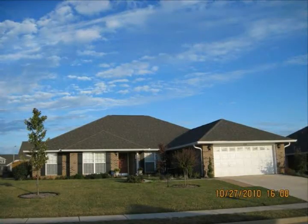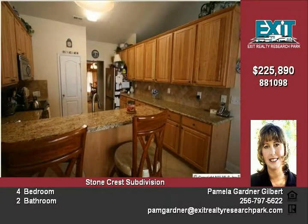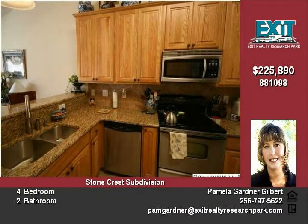Located in Madison, upgrades galore with attention to detail. This over 2,500 square foot, 4 bedroom, 2 full bath home with 9 foot ceilings includes every upgrade the builder had to offer. This home is the best value in Stone Crest subdivision and has been lovingly cared for.